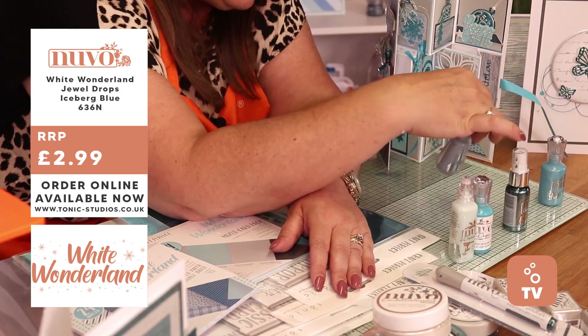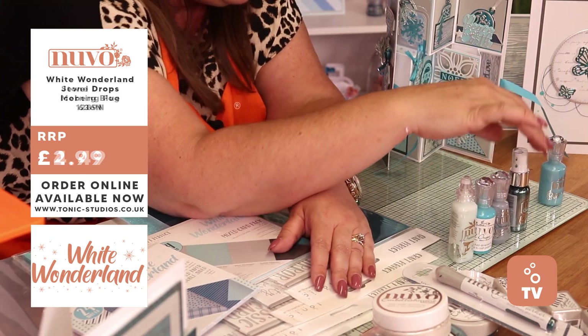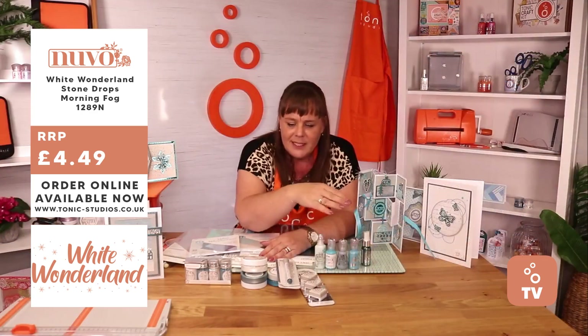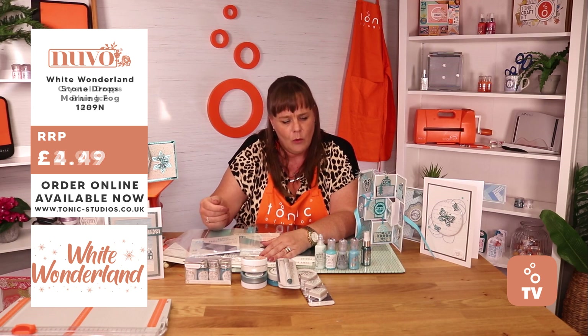We've then got some Stone Drops in grey — beautiful. And also a Pearlescent at the end there. You're seeing all this colour go all the way through.